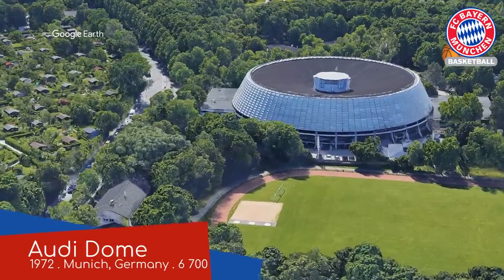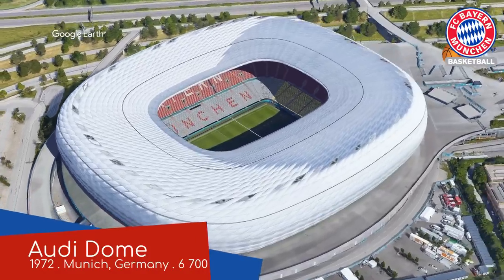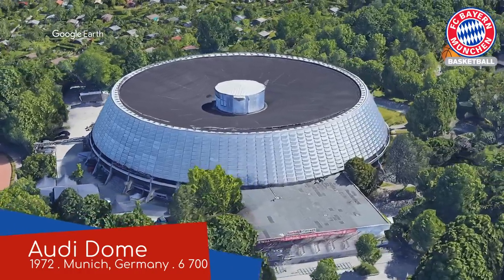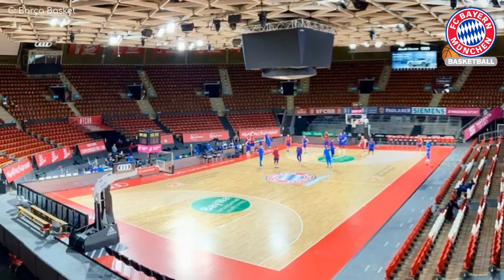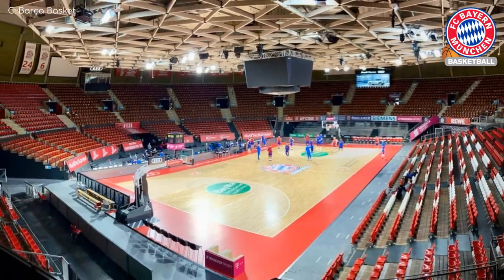Audi Dome. This one shares a vague resemblance to the club's football stadium — I'm going to assume that was intentional. We've got a rounded seating bowl, so the seating doesn't quite come as close to the court as you'd want. But at least that means no old ladies getting KO'd by seven-footers flinging themselves into the crowd. Actually, no — that is kind of funny.